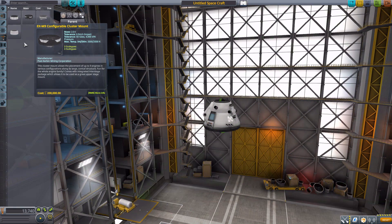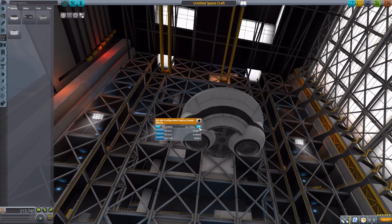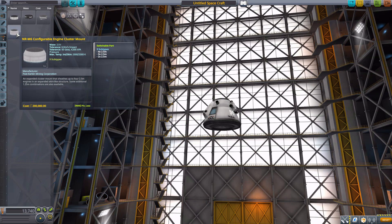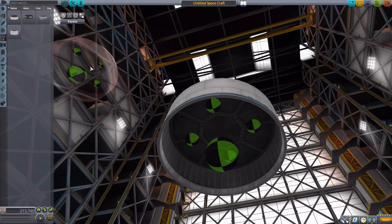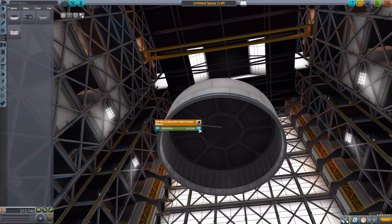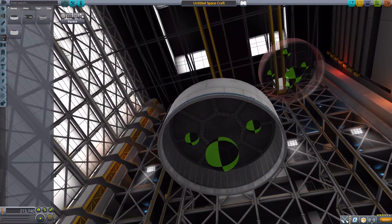The NRM4 is another very cool configurable mount — you can have two 1.25-meter engines, or three, four, six, or one giant 2.5-meter engine. The six-engine configuration looks especially cool with its bulbous styling. The final structural part is the NRM6, a flared design that goes between four 2.5-meter engines, three 2.5-meter engines in a triangular arrangement, or just two 2.5-meter engines. This one is a bit less interesting than the others but still a useful part.